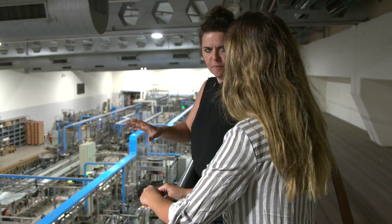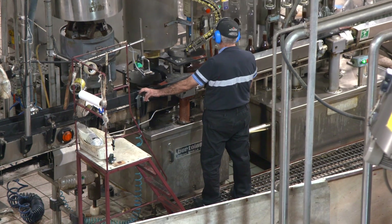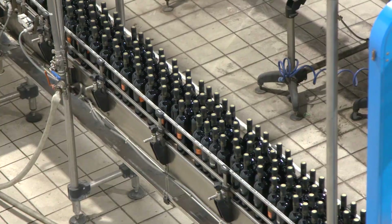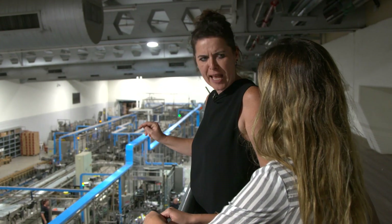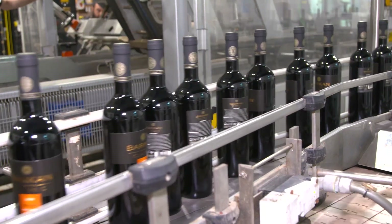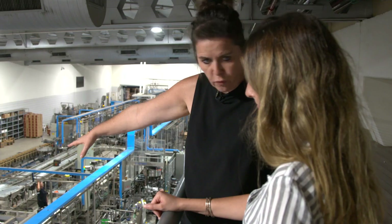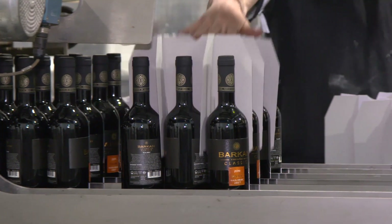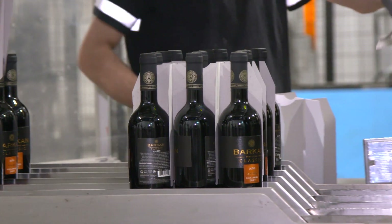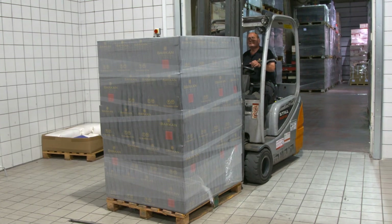We're now in the bottling area. There are three bottling lines here. The one closest to us has a maximum capacity of 10,000 bottles per hour. The bottles get sent from this factory to stores all over the world and all over Israel. Jakob is the manager of the bottling plant. You see the cardboard box slides under, then it folds over and makes the box, then it goes to the machine that wraps it with cling film, and over there you have the storage.